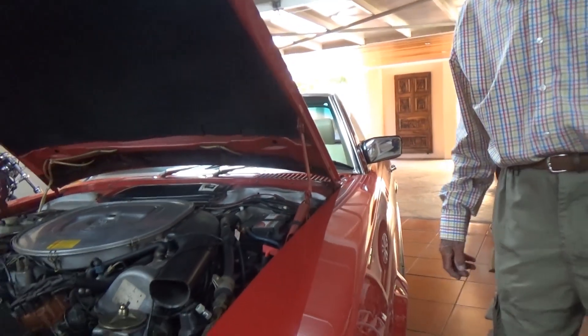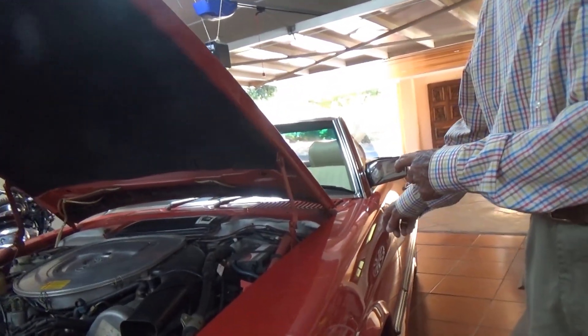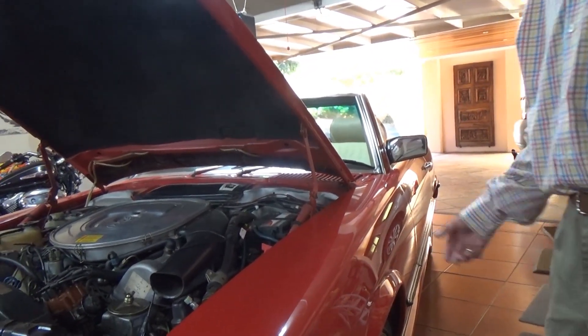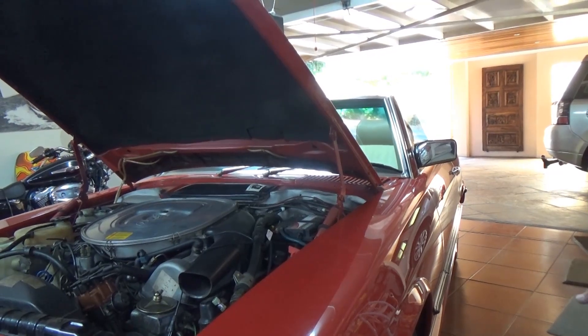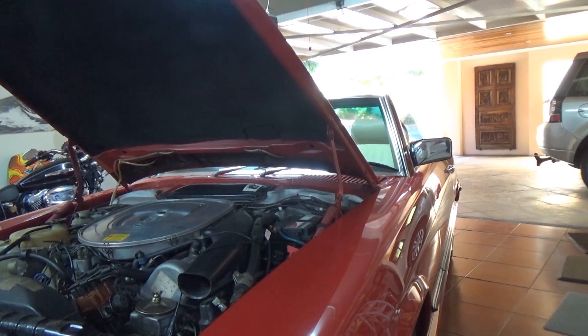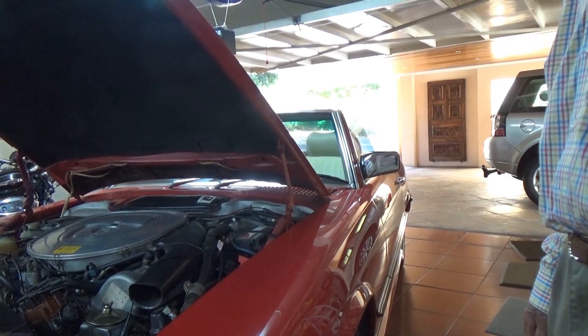It was bought in Zimbabwe - a lady had it and only drove it about 12,000 k's, then it came down to Cape Town. I bought it virtually as a new car. Any overheating issues? None at all - no overheating, nothing.